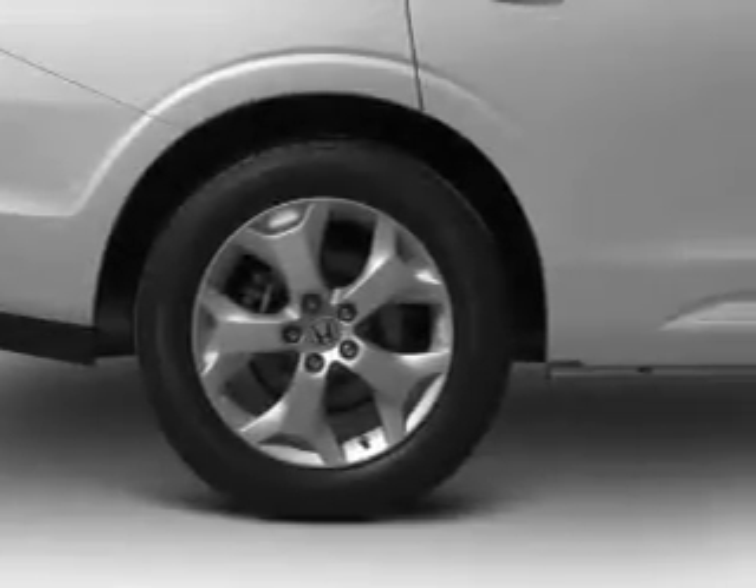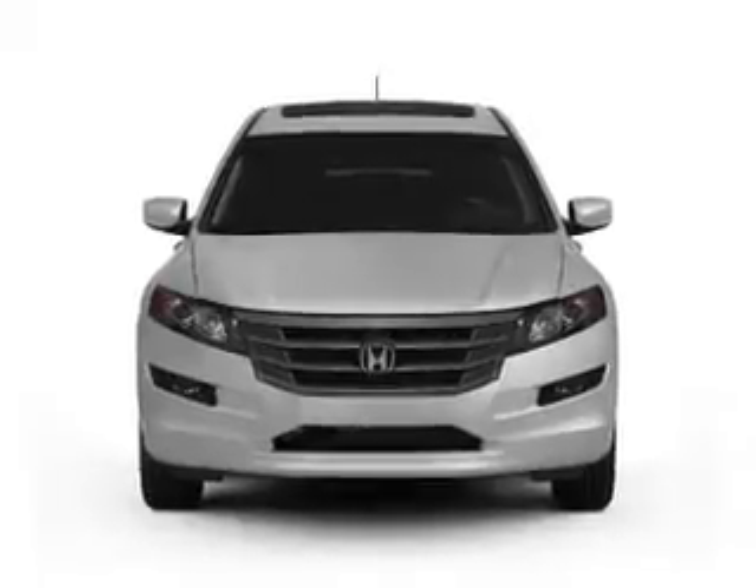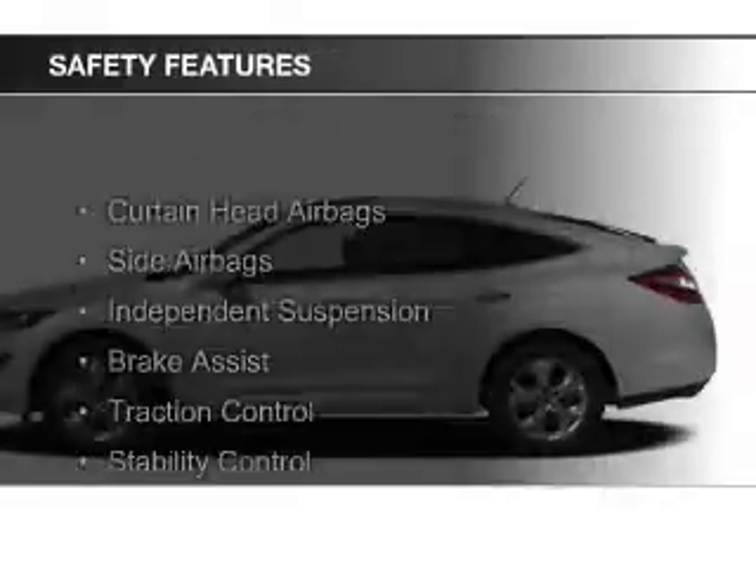Additional features include steering wheel controls, memory seats, aluminum rims, and dual temperature controls. Safety was made a priority with these features.